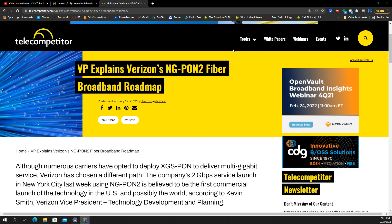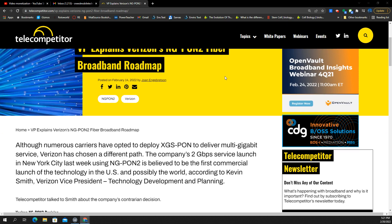Guys and gals, I think we have a big story here. This is from thetelecompetitor.com — you guys can check the article out on your own if you'd like to read it. A VP of Verizon gives details on the fiber broadband roadmap. This is a big thing, and I'm going to explain the details as to what Verizon is probably going to be doing, how they're going to execute it, and what this means for us.